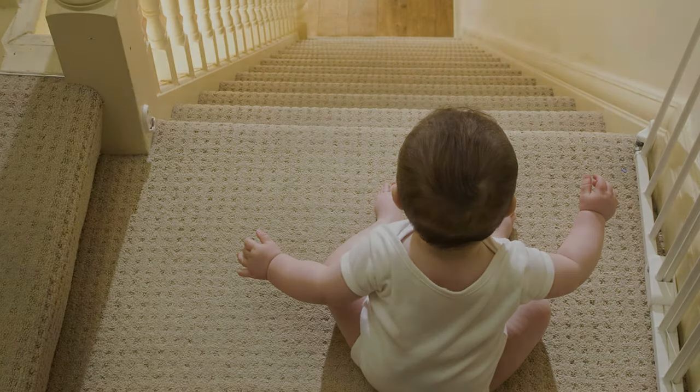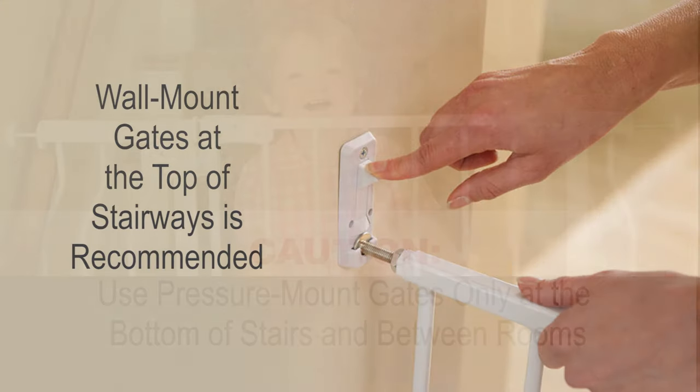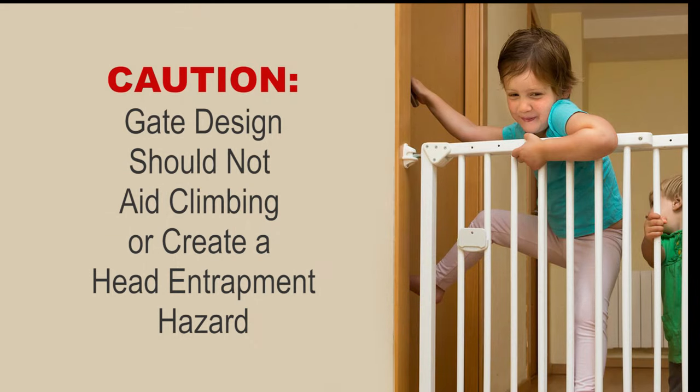Gates are very important to have up when there are small children to prevent falls from stairs. Wall-mounted gates at the top of the stairs are recommended. Pressure gates should only be used at the bottom of stairs or between rooms. Please consider design when purchasing — buy a design that does not aid in climbing or create a head entrapment hazard.